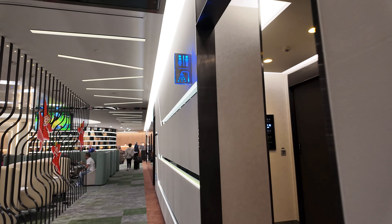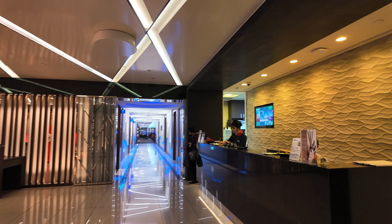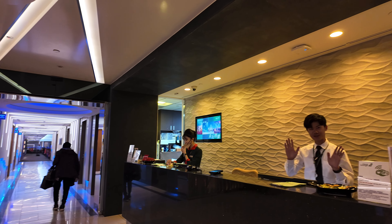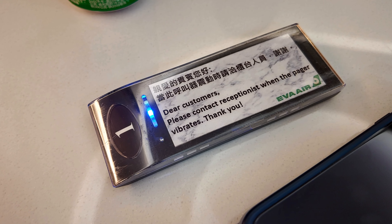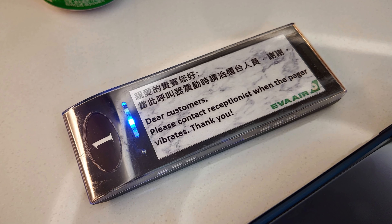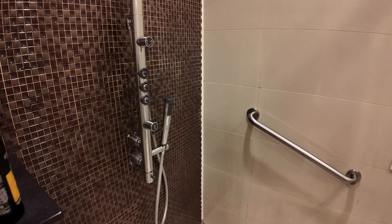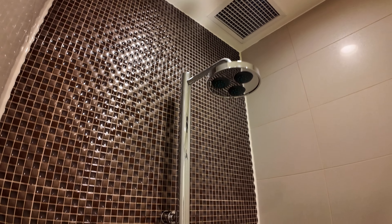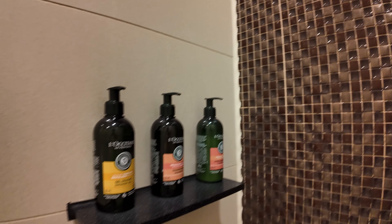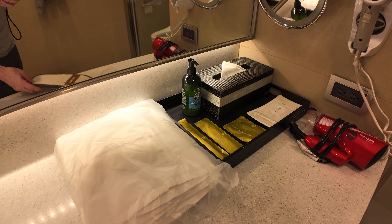With about four hours to kill, I decided to take advantage of the shower facilities. If you plan on taking a shower, it's a good idea to get your name on the list early. Once you check in for a shower, you are handed a buzzer to alert you when your shower room is ready. The shower facilities are top-notch, with everything you need, and super clean.